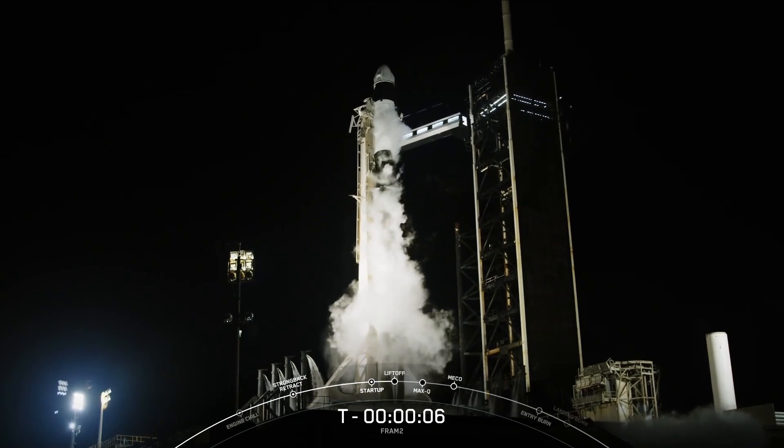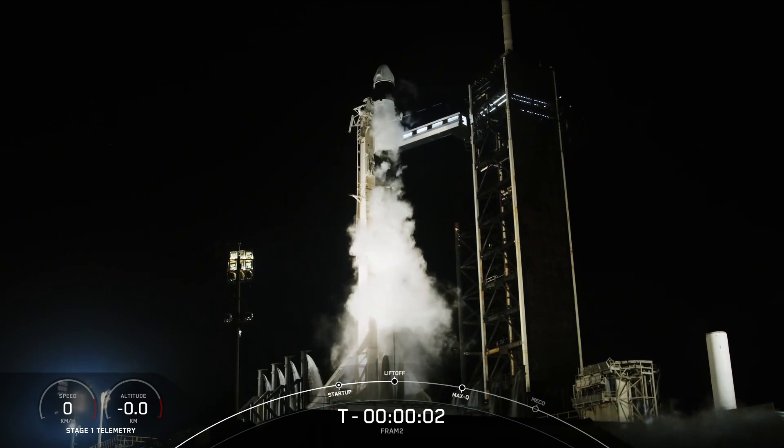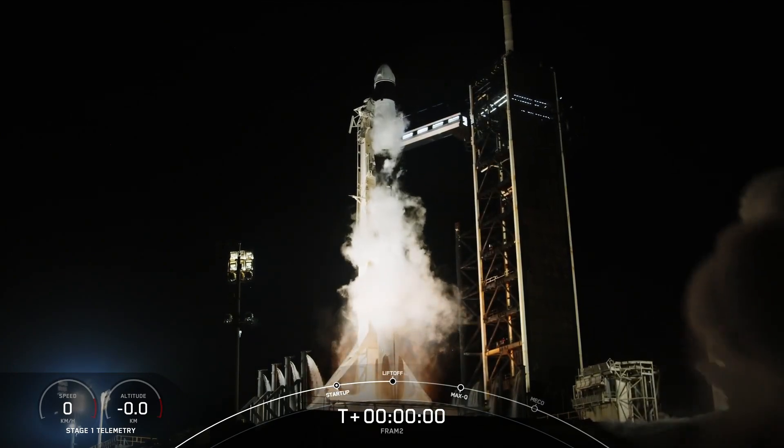7, 6, 5, 4, 3, 2, 1, ignition, and liftoff.